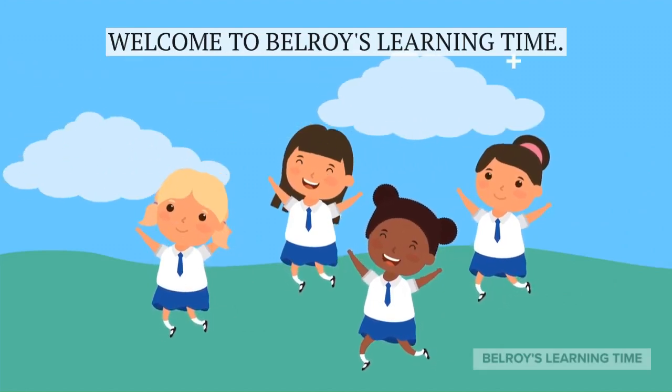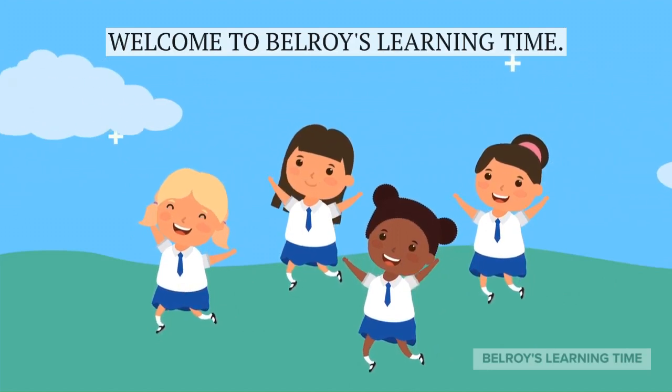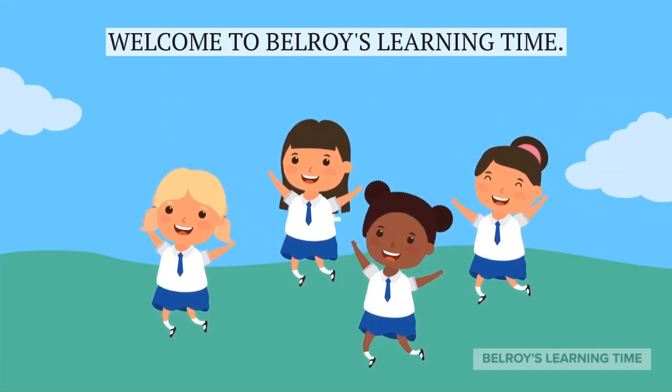Hello, everyone, and welcome back to Bellroy's Learning Time. Today, we will be exploring fascinating zoo animals.